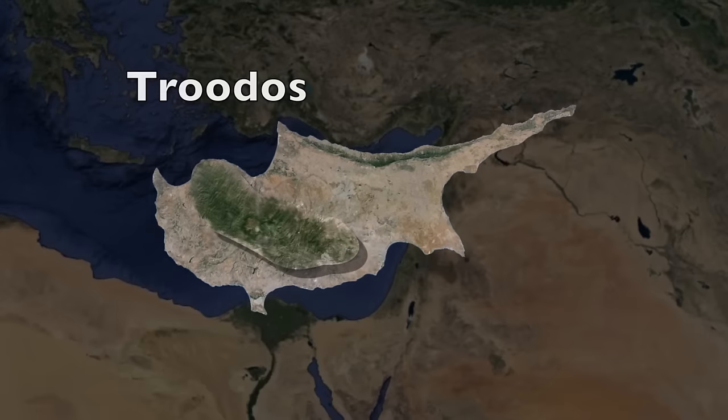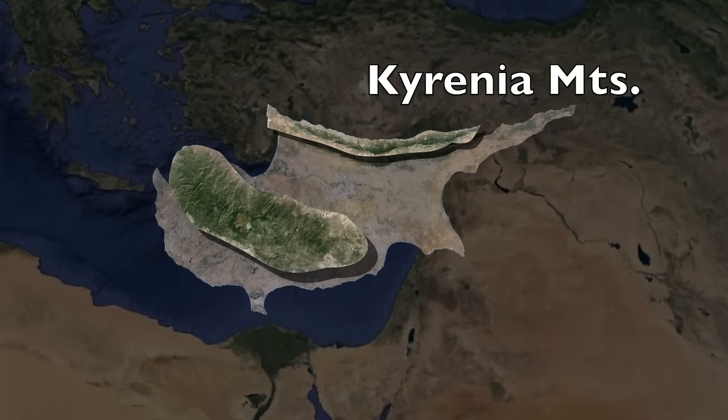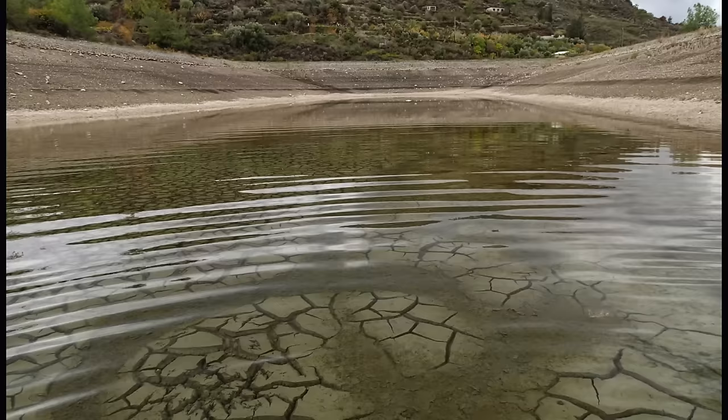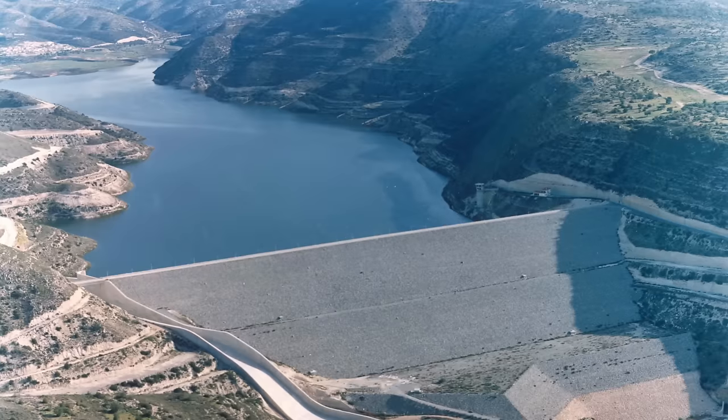Cyprus is said to be the legendary birthplace of Aphrodite, the goddess of love and beauty. And despite all the barbed wire and abandoned buildings, this country still holds its ground in aesthetics. The country has a dry, relatively warm Mediterranean climate with rainfall in the winter months. Cyprus is made up of two main mountain chains: the rugged Troodos chain in the southwest, which contains the highest point of the country, Mount Olympus — yeah, they kind of copied Greece on that one — and the smaller Kyrenia Mountains that parallel the north coast. The country has only seasonal rivers that flow from mountain snowmelt after winter time; otherwise, most rivers dry up by summertime, leaving empty riverbeds.